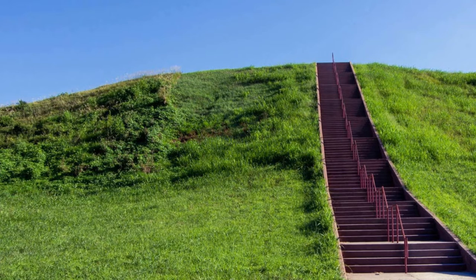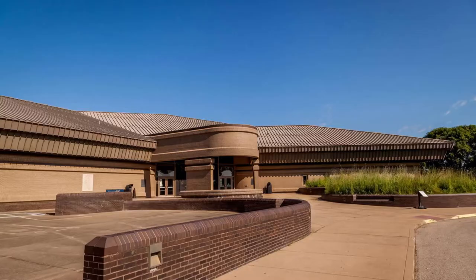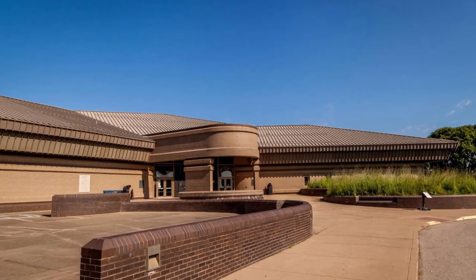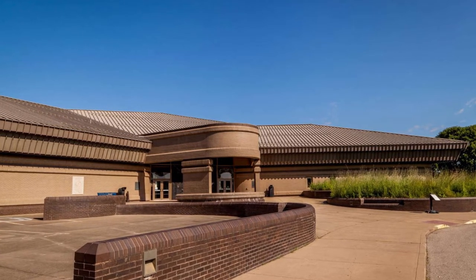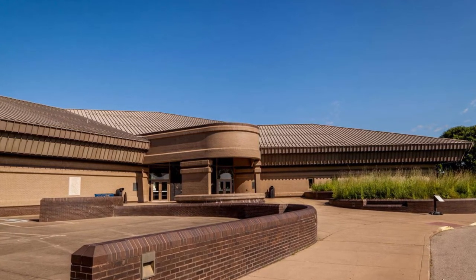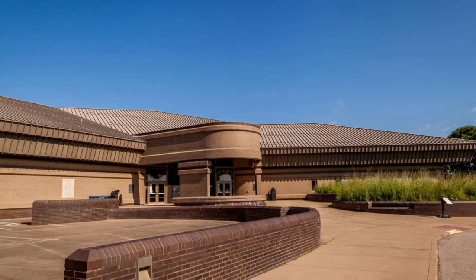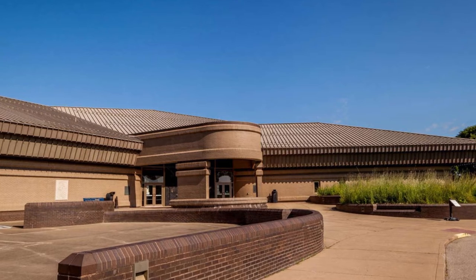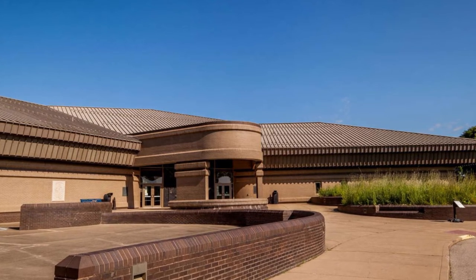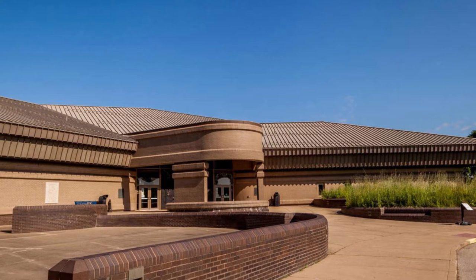The land is dotted with around 80 earthen mounds, and their origins are shrouded in mystery. An interpretive center and gallery reveals what is known about the site, located a few miles outside Collinsville. It's thought to have been settled around A.D. 600, with a series of woodhenges — calendars made with red cedar posts that line up with the rising sun on certain days of the year — built by the Cahokia around A.D. 1100.